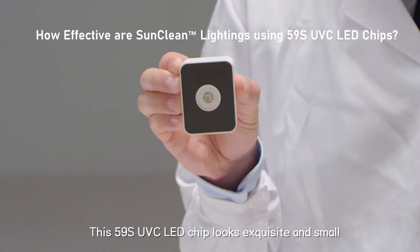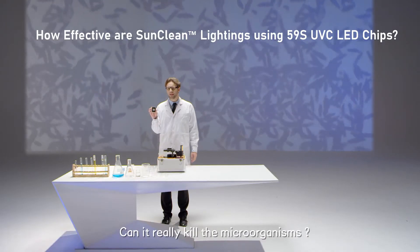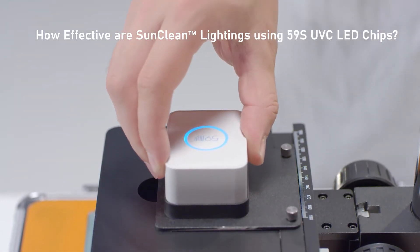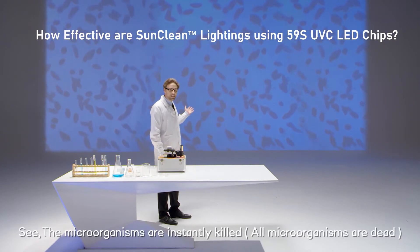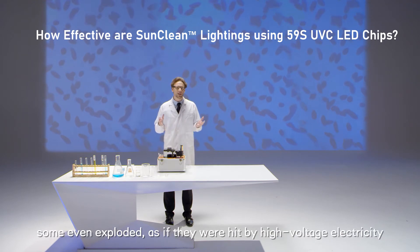This 59S UVC LED chip looks exquisite and small — can it really kill the microorganisms? Let's see. The microorganisms are instantly killed. Some even exploded as if they were hit by high voltage electricity.